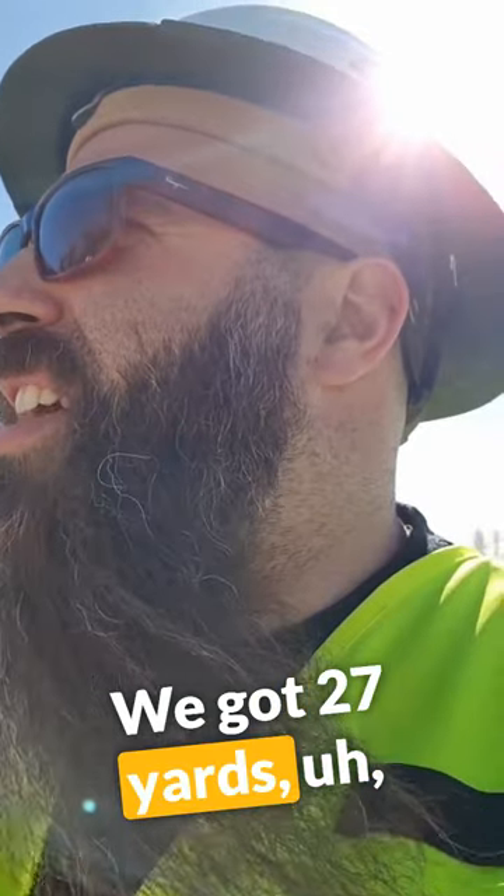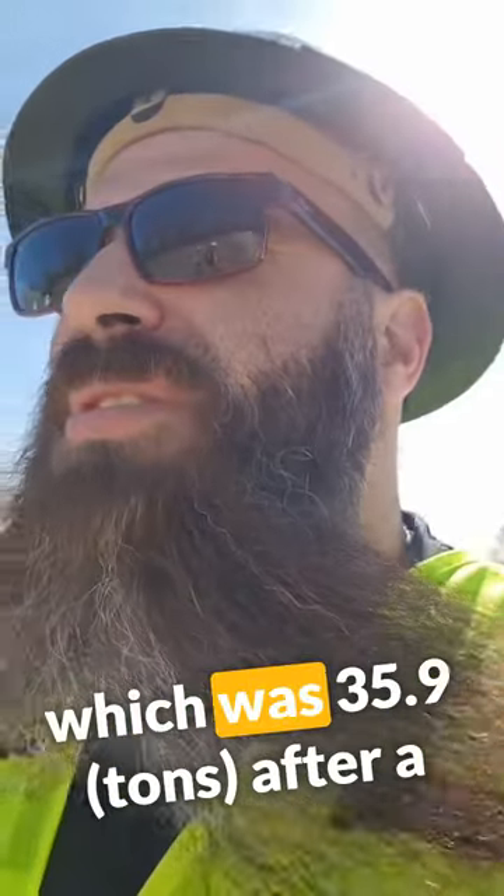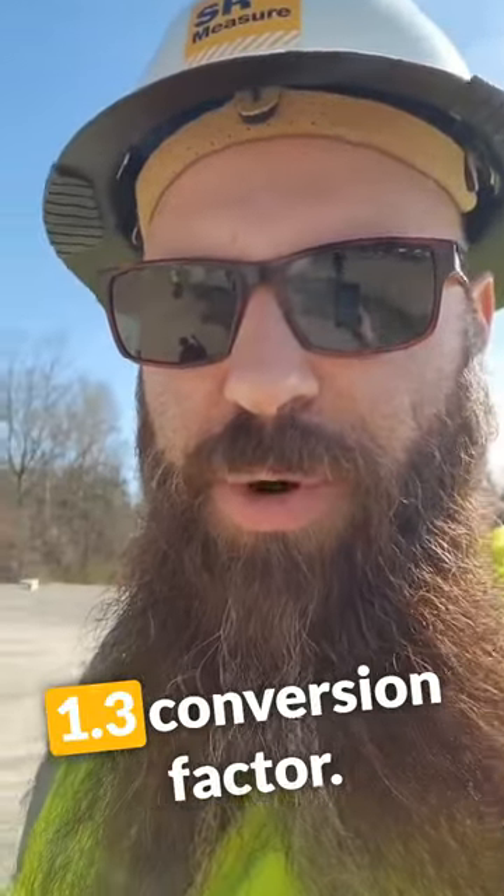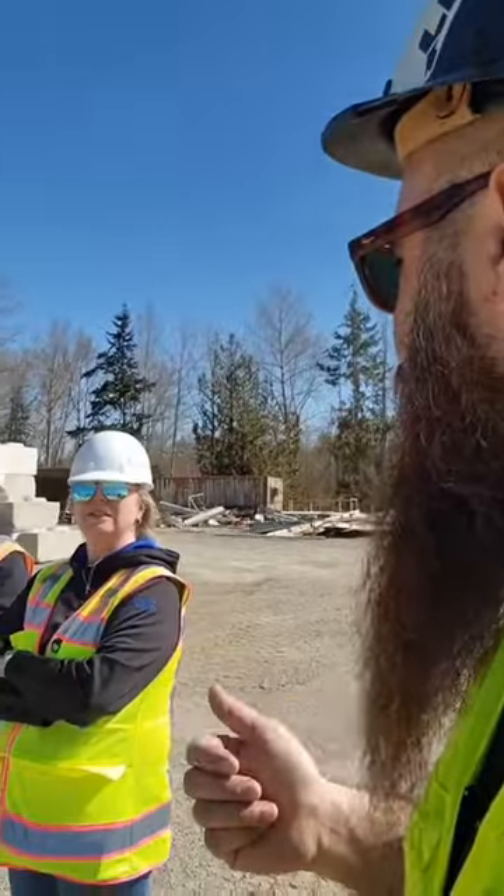We got 27 yards, which was 35.9 after a 1.3 conversion factor. What did you guys say it was? 34.8.